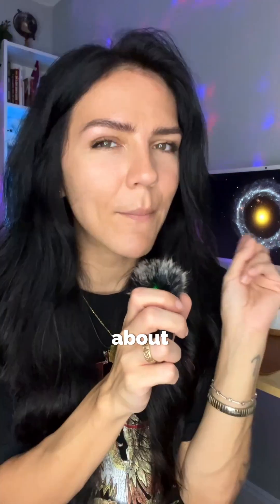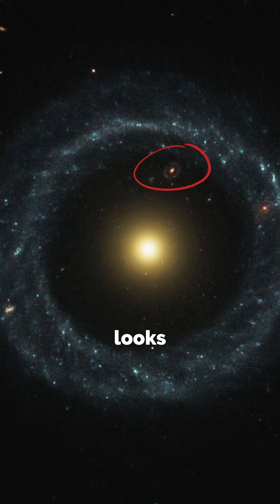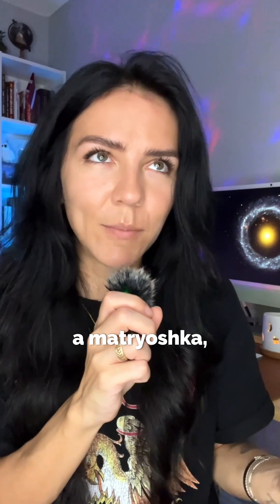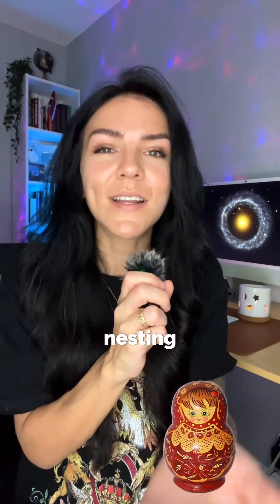A really cool thing about this Hubble image is that it actually looks like there's another galaxy within it, even though it's behind it. There's another little ring galaxy in that gap, which makes it look like a matryoshka — one of those Russian nesting dolls.